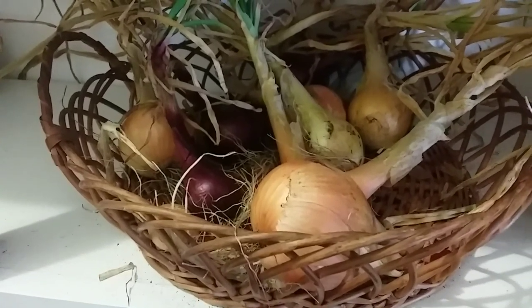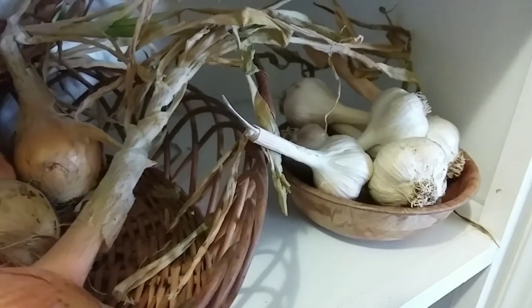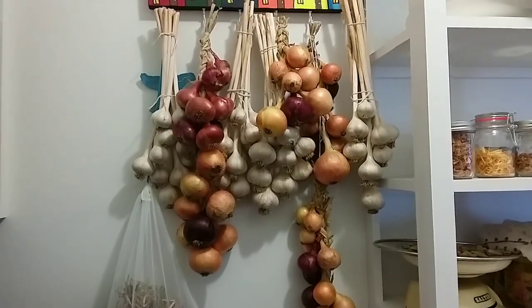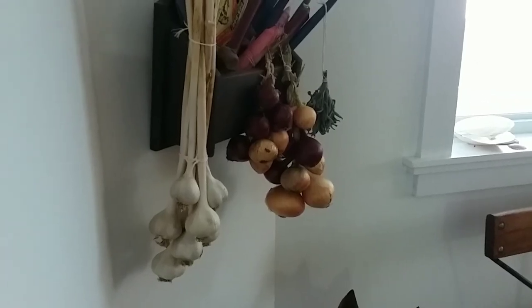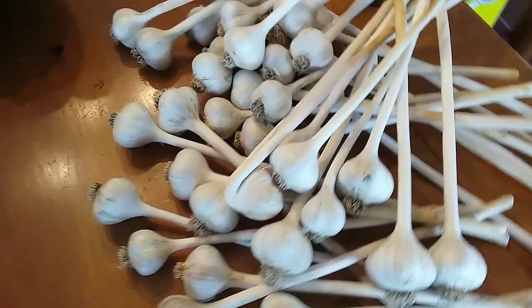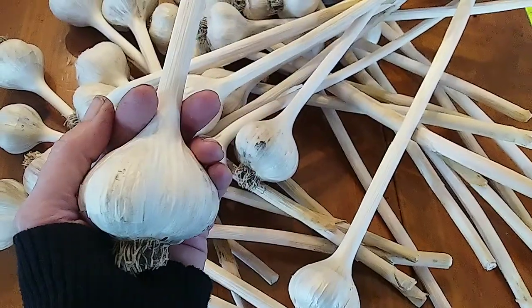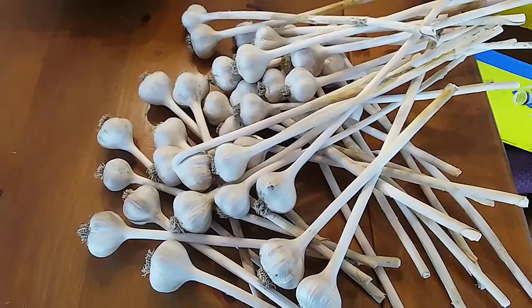I've also completed bunching my garlic. I've chosen the bulbs that I will be using to plant this year for my own garlic for next season. Can't believe it's here already - I think hopefully I'll get to it next weekend. I've chosen 38 bulbs so far, may add to it.